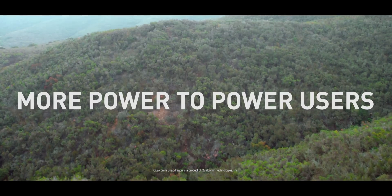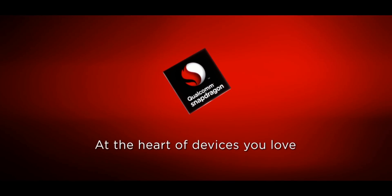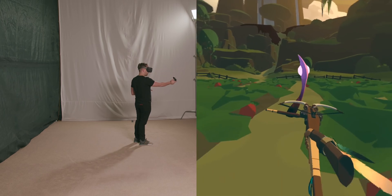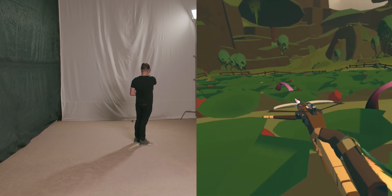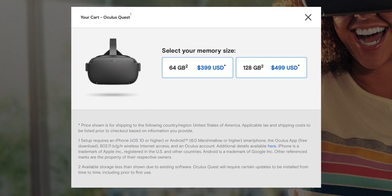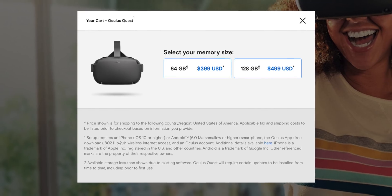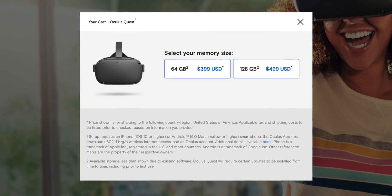Everything is powered by a Snapdragon 835 with 4 gigabytes of RAM. I was a little skeptical about Oculus' decision to use a smartphone chip from 2017, but their optimization is nothing short of incredible — motion tracking, computer vision, and gaming are all handled by this chip, and it does a stunningly good job. At launch, the headset comes in a 64 gigabyte variant for $399 and a 128 gigabyte variant for $499. With the average game weighing in at around one gigabyte, most people should opt for the less expensive headset.